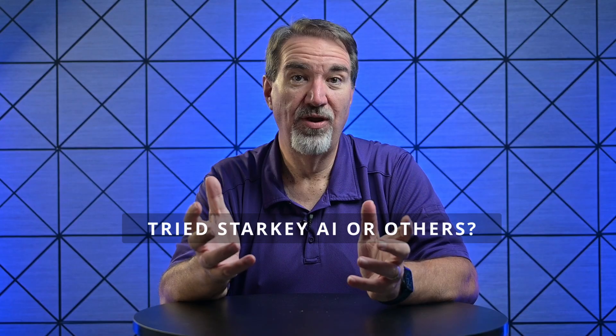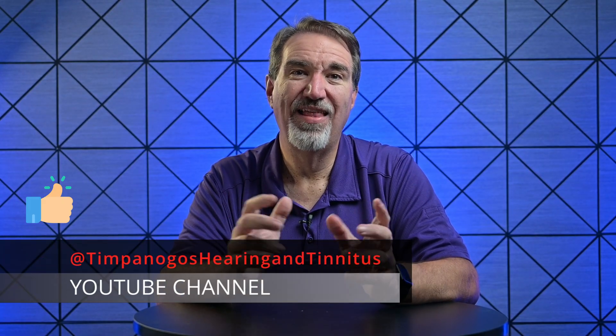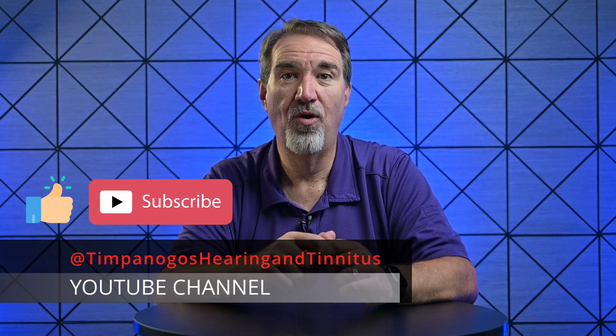Have you tried Starkey's Edge AI or another hearing aid? Share your experience in the comments — I read every one of them. If you found this helpful, please like this video and share it with someone who needs it, and subscribe for more no-fluff hearing tips. If you're in Utah County, visit utahhearingaids.com for a free, no-pressure consultation. We'll talk, not sell, and find what fits for you. Thanks for watching — you're part of the conversation.